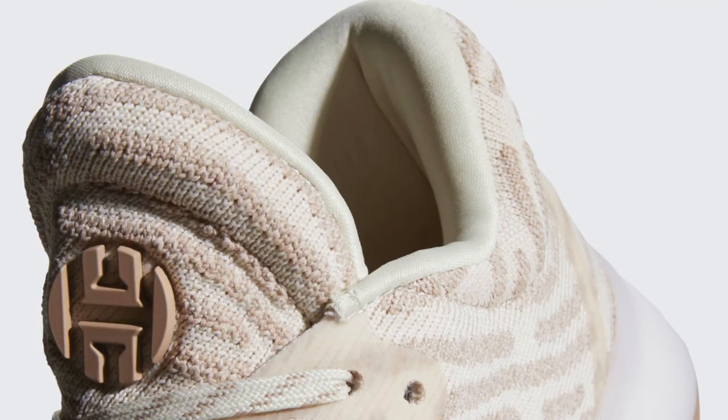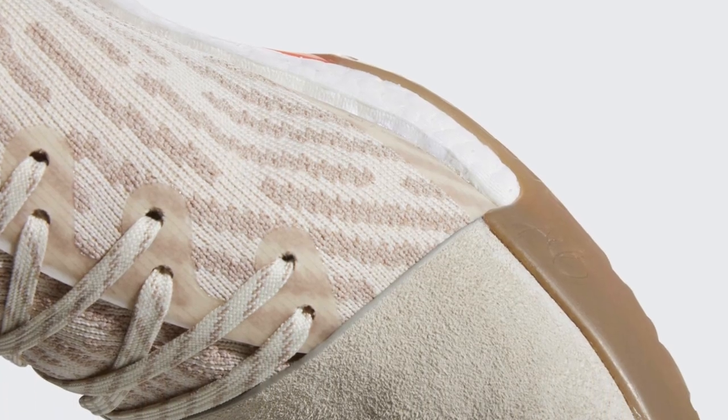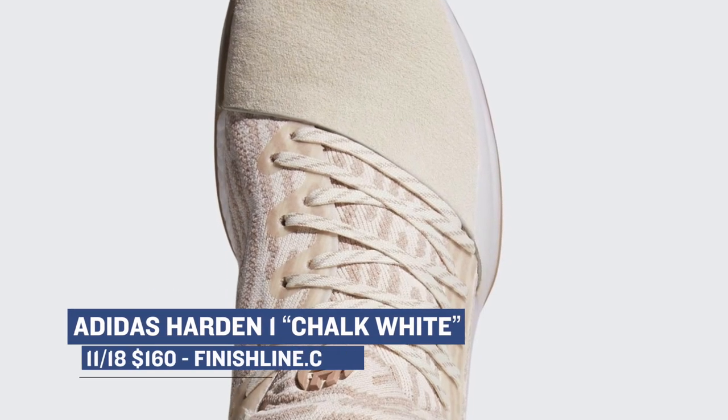Saturday is where all the big things are dropping, so let's start out with the Adidas Harden One in the chalk white colorway. The Harden One has been a bit of a sleeper, and these new colorways that Adidas Basketball is putting out look really nice. Those will cost you $160, and you can grab those over at Finish Line.